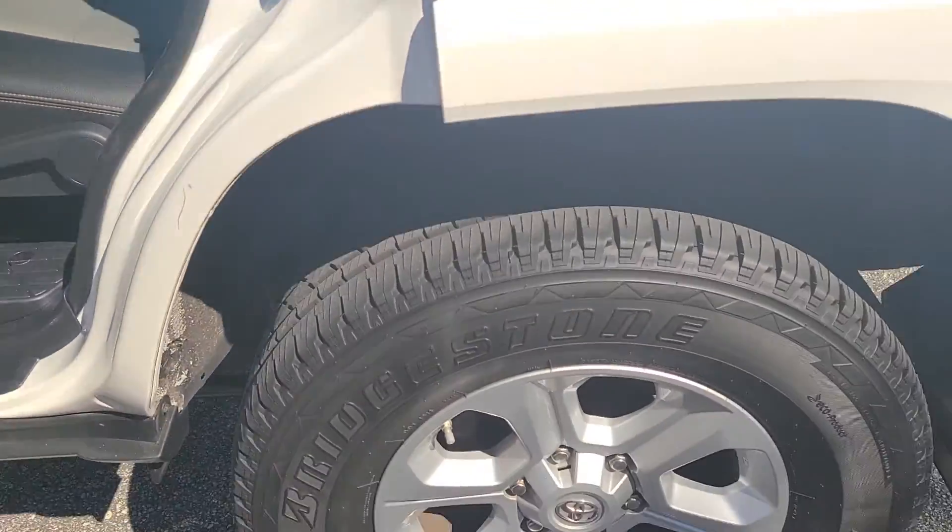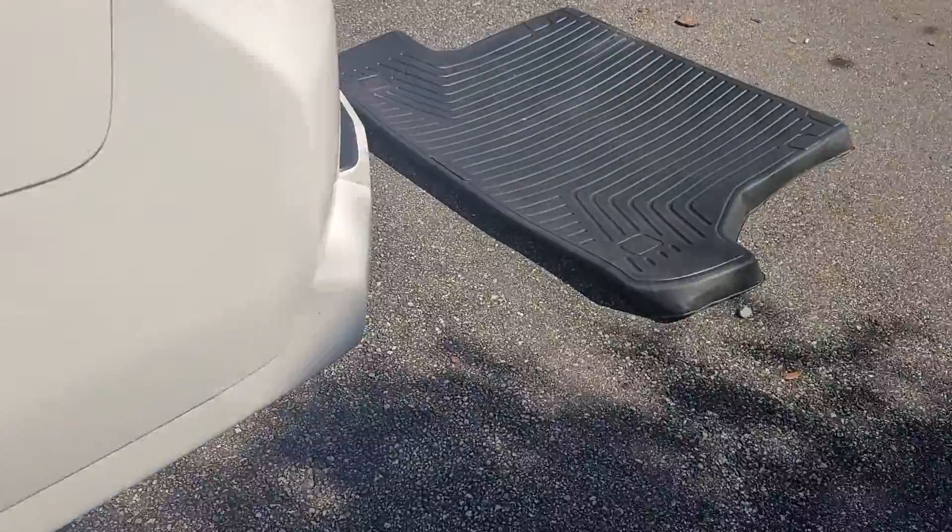We've got air vents in the back. It does have a third row, by the way — this actually pops up, which is nice. But there's still plenty of cargo space as well.